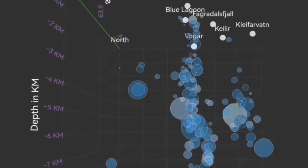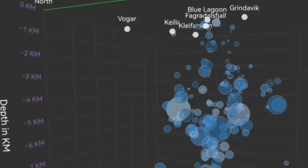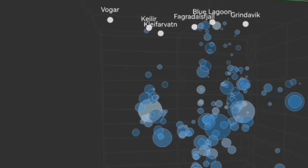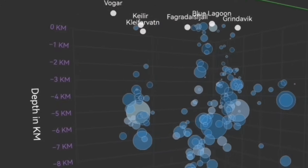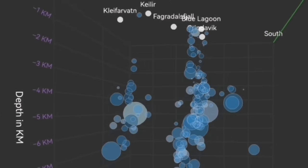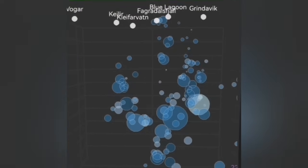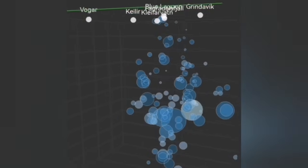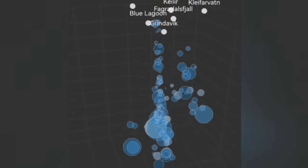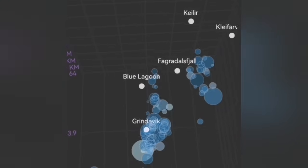We have a way to see in three dimensions these tremors — the bubbles you see here, these circles, are each tremor of an earthquake with the magnitude and the depth. You can see that we have a system of what we call the Svartsengi volcanic system and the Krýsuvík system, which is denoted here by the Kleifarvatn and the Kleifarvatn up to the Krýsuvíkurberg. Krýsuvíkurberg up to now was five kilometers deep — it stopped at that depth.